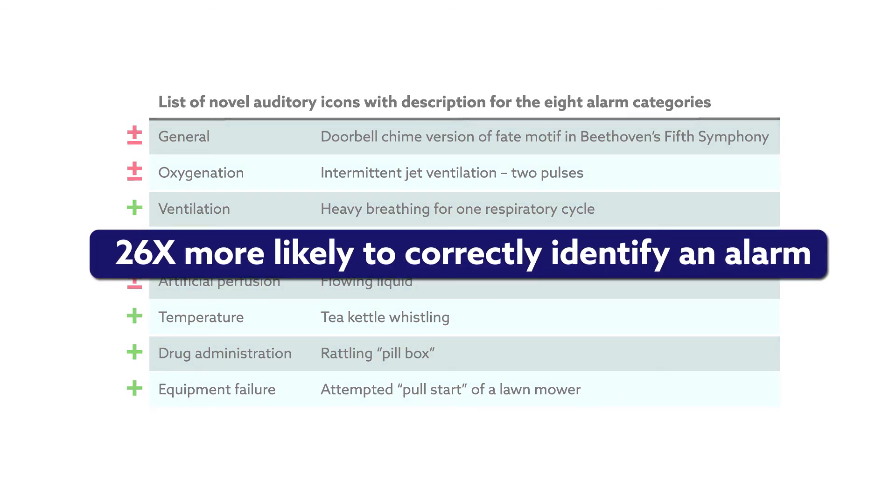The exit testing showed the subjects in the auditory icon group also experienced less fatigue and lower levels of task load than those in the current standard group. They also reported finding the icon alarms more helpful than those listening to the standard alarms. Although more work is needed to improve the design of some individual icon alarms, these results support that highly intuitive recognition of medical alarm sounds is possible, even with minimal prior training.